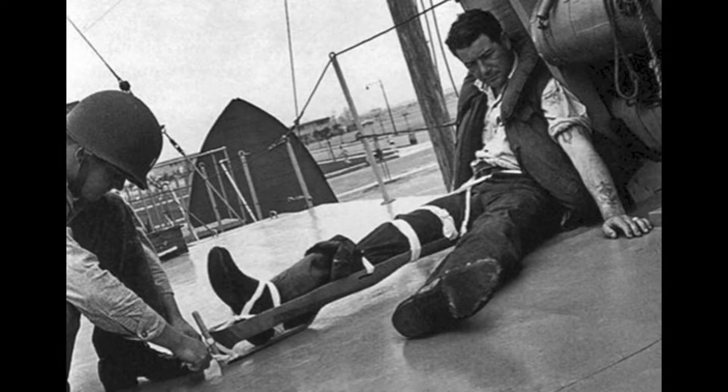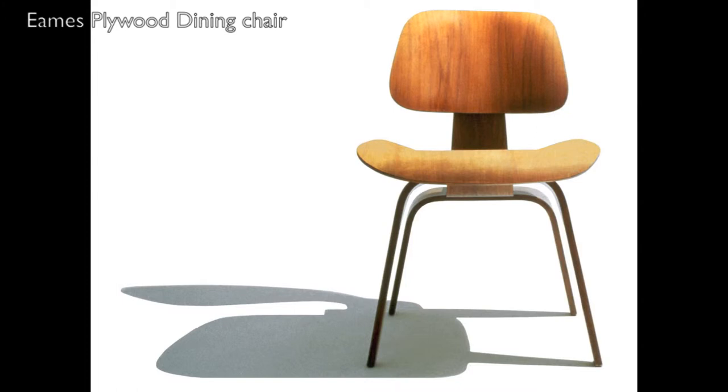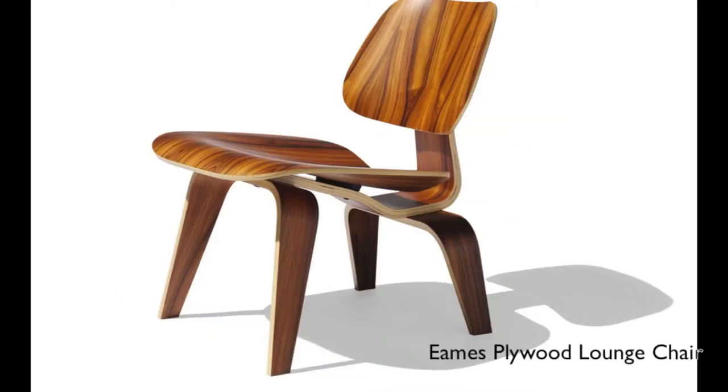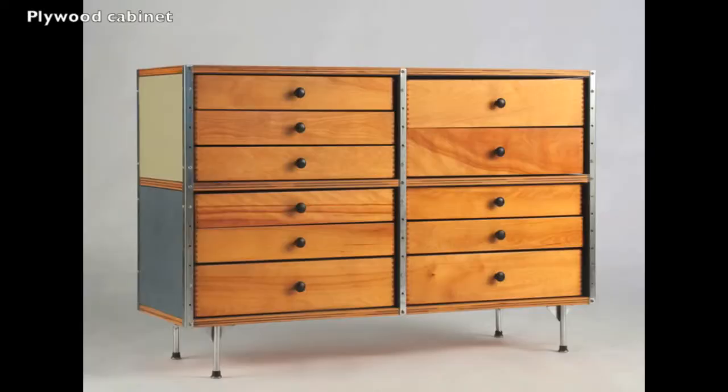From around 1946, Charles and Ray began experimenting with certain materials such as moulded plywood. This then led to many decades of mass producing furniture that became very popular in the modern household all around the world. A number of pieces of plywood furniture included chairs, tables and wooden cabinets.